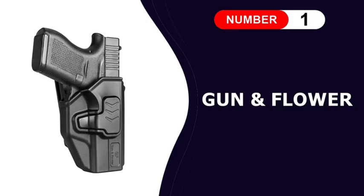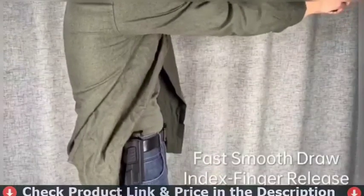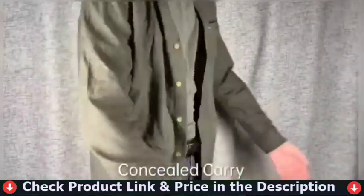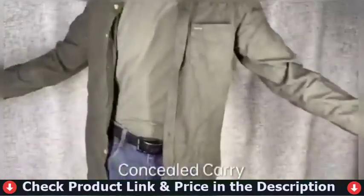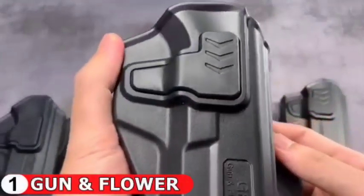Number 1 in our list is Gun & Flower OWB Holster Fit Glock 43. This level 2 retention holster is very popular for open carrier law enforcement. Precision molding makes accurate match between the pistol and holster, giving smooth and frictionless draw. A good holster saves lives, and that is exactly what drives our engineer to put energy into offering first-class holsters.